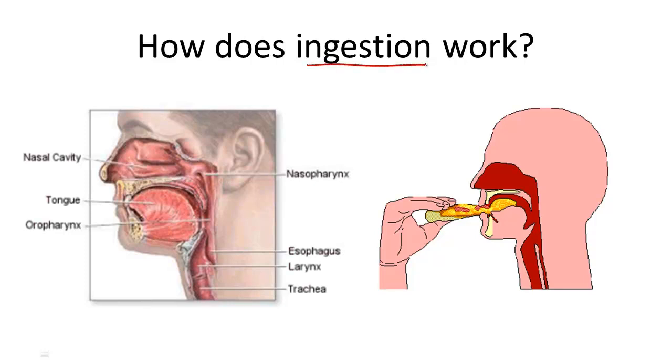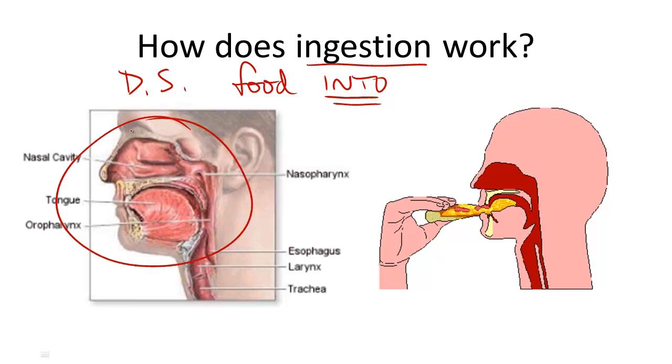So what is ingestion and how does it work? Ingestion is part of the digestive system, and it involves taking food into the body. It is basically the entryway for food into the body, but much more happens.